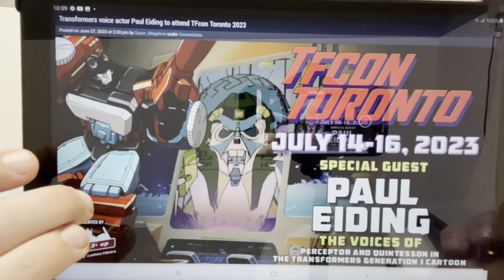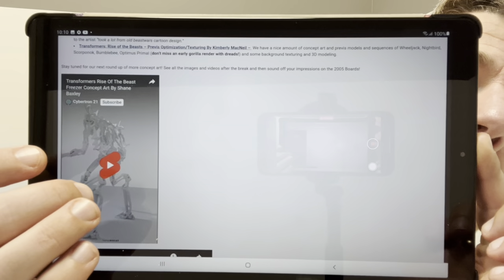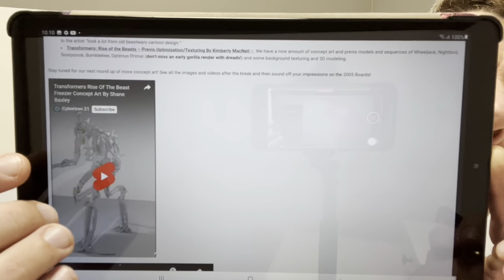Moving on, this is something really great and the pictures aren't going to do it any justice, and I obviously can't show you the videos, but if you head to TFW2005 they've got Rise of the Beasts concept art and other materials. There's concept artwork of Freezer and Scourge as well. If you liked the movie, I strongly recommend you go have a look, because it's great to see how things have changed from the early designs to how they finished up.